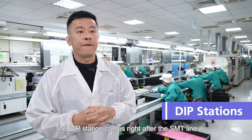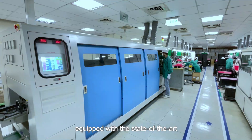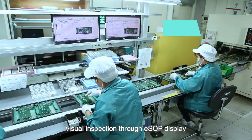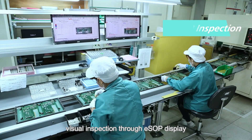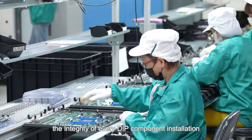The deep station comes right after the SMT line. Laner uses two deep lines equipped with state-of-the-art dip machinery, a real-time ESD control system, visual inspection through ESOP display, and straightening testing to guarantee the integrity of every deep component installation.